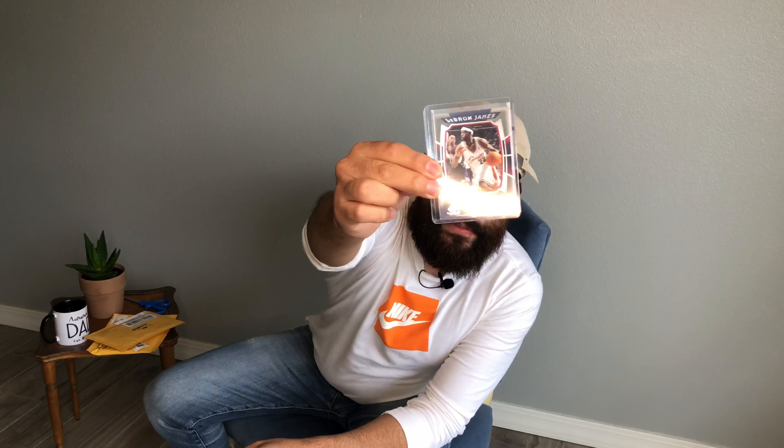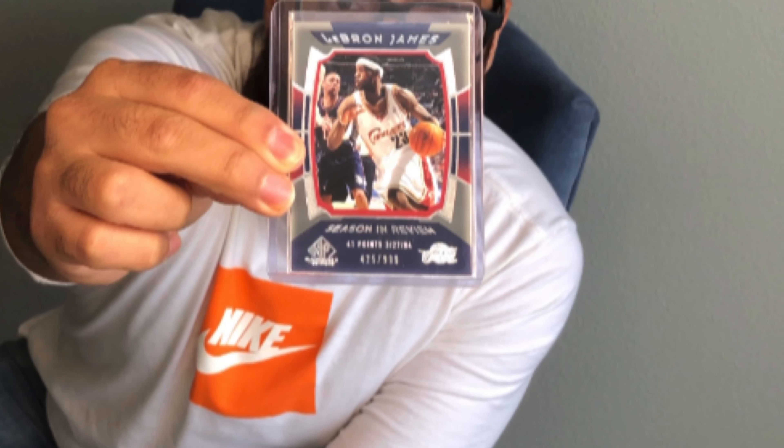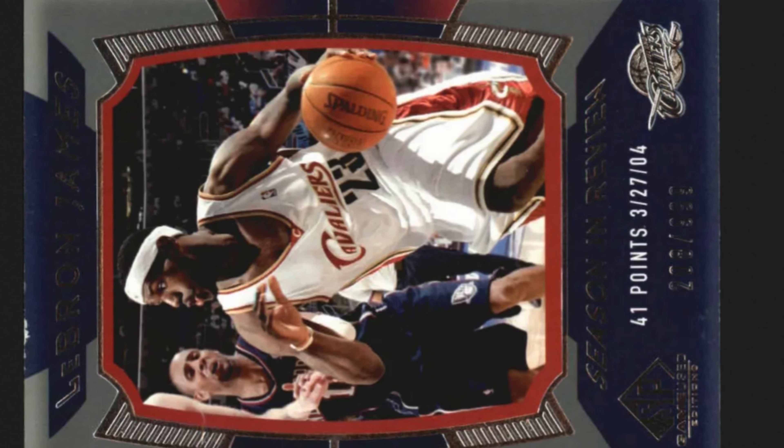We know LeBron James cards are insane right now. This is the first one I bought. There's a sort of prism look to it, which I really like. The picture looks great — LeBron James in his second year where he dropped 41 points. This is a Season in Review card, Upper Deck SP Game Used edition. It's also a serial-numbered card — there might be about 15 to 20 of these cards. It's the Season in Review, highlighting different games and stats. Each set of these cards is serial numbered up to 999, and I'd guess probably maybe 20,000 of these cards total, which is a small amount compared to the cards being printed right now.